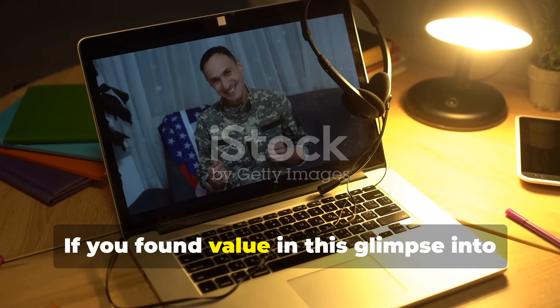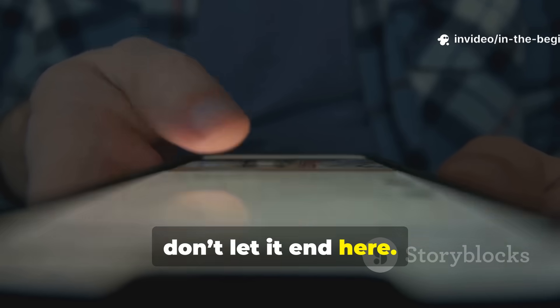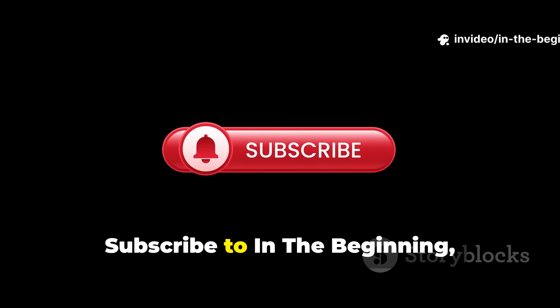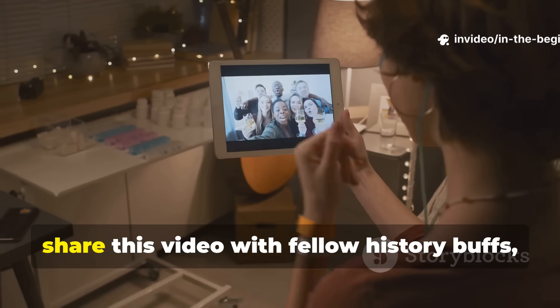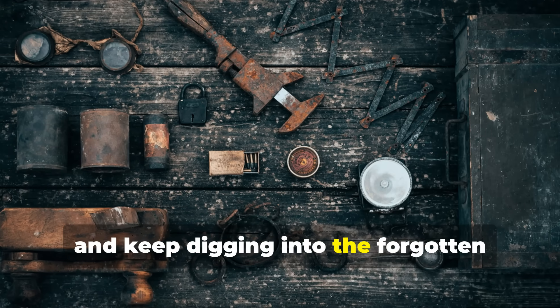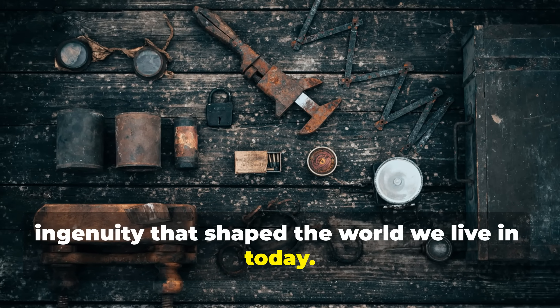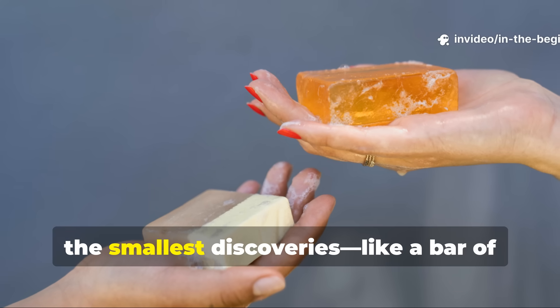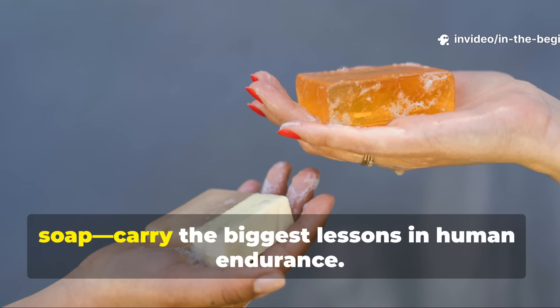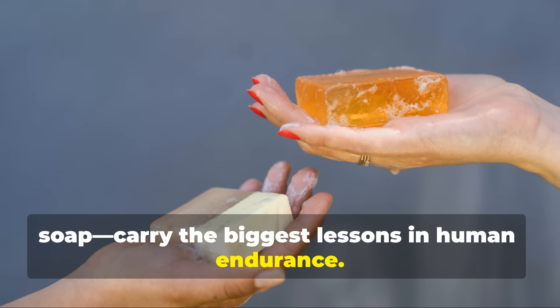If you found value in this glimpse into the hidden science of survival, don't let it end here. Subscribe to In the Beginning, share this video with fellow history buffs, and keep digging into the forgotten ingenuity that shaped the world we live in today. Because sometimes the smallest discoveries—like a bar of soap—carry the biggest lessons in human endurance.